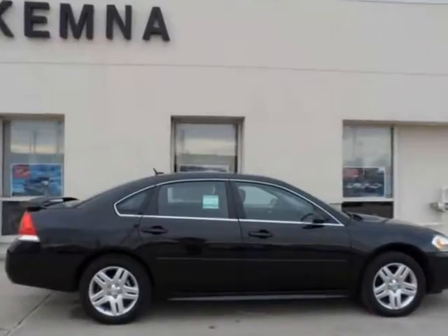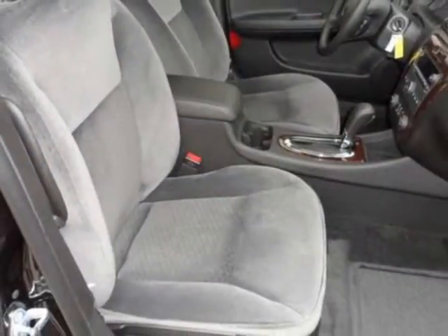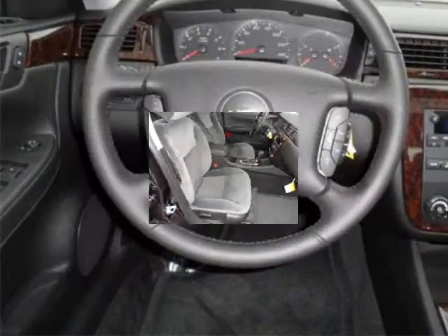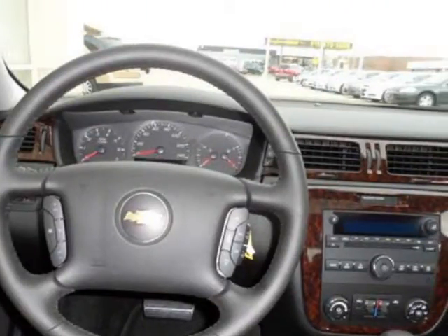We think you will love this new 2012 Chevrolet Impala 4-door sedan LT retail. It comes fully equipped with 17-inch machined aluminum wheels, 4-wheel disc brakes, 40-40 front bucket seats, and many other features.